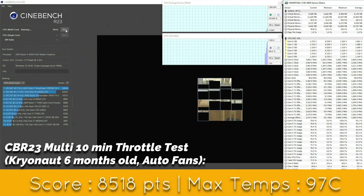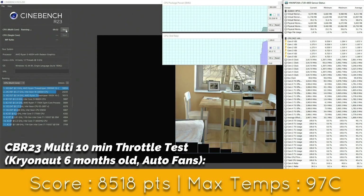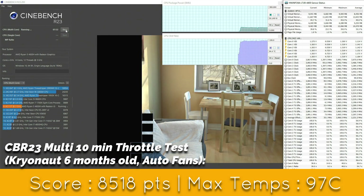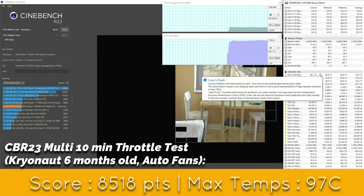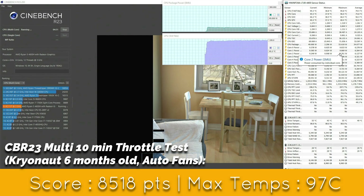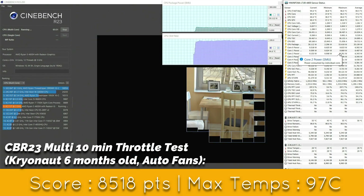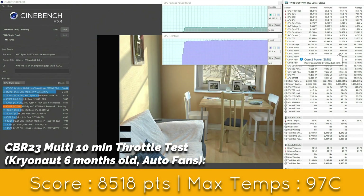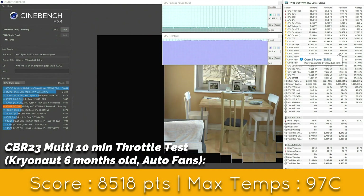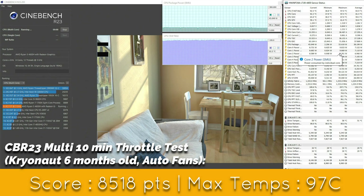Before changing the thermal paste, let's do a full 10-minute stress test to check for thermal throttling. No thermal throttling, and the maximum temperature reached is 97 degrees centigrade, which we reached almost at the end of the 10-minute test. That's pretty high, but remember this is a completely unrealistic test which is meant to absolutely stretch the thermal capacity of the laptop to its limits.